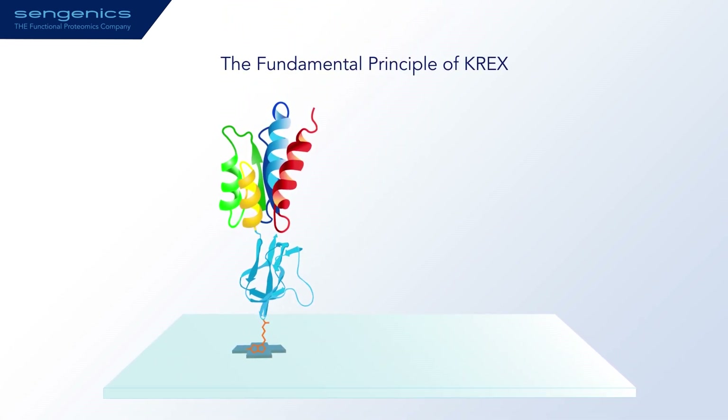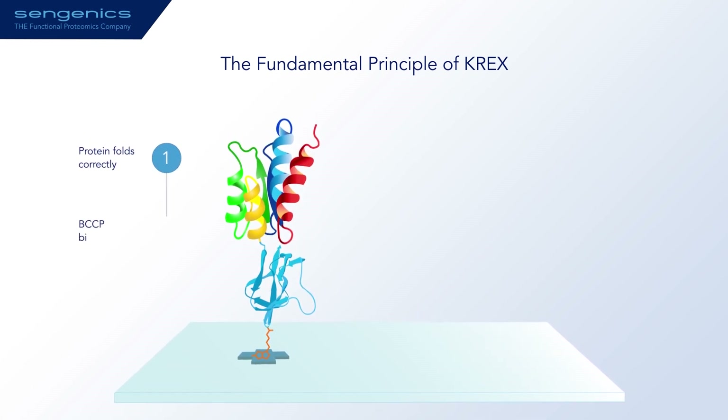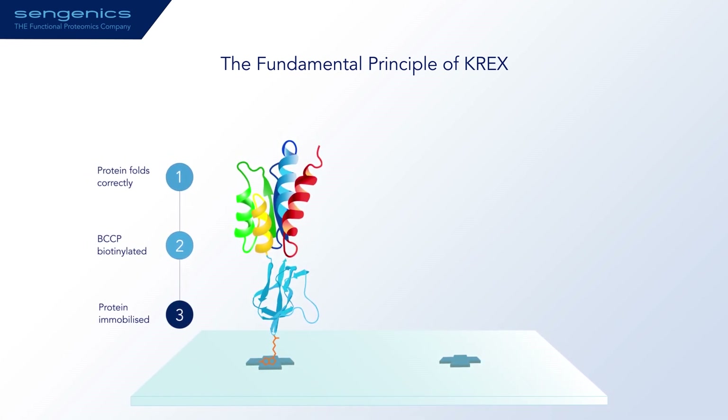The fundamental principle of our technology is that when the protein of interest is correctly folded, it cotranslationally drives the correct folding of BCCP, which then becomes biotinylated and allows the fusion protein to become attached to the surface.